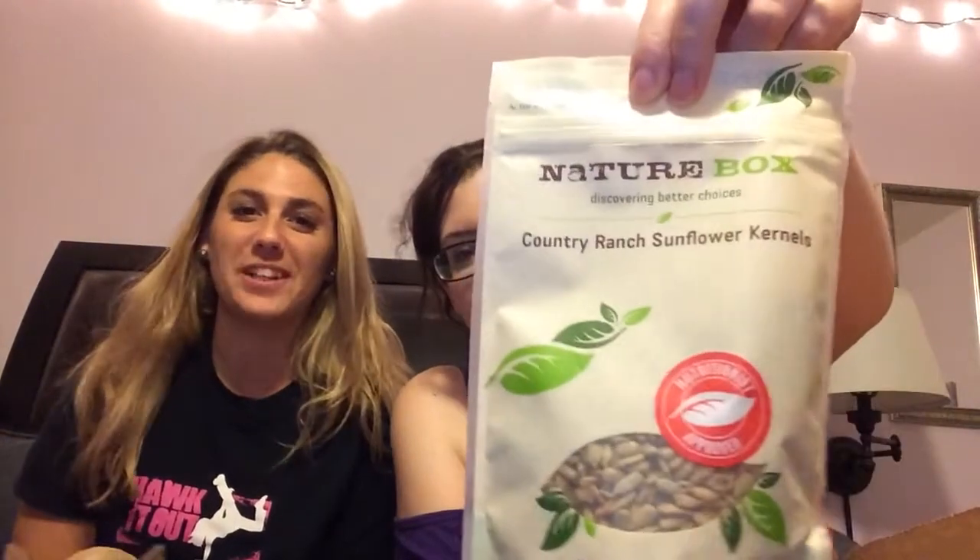So the first one is Country Ranch Sunflower Kernels. That doesn't sound good. We'll see. Maybe it's like sunflower seeds — yeah, that's what it is. It's flavored sunflower seeds. That might be good. That's what it looks like. Now we're going to put it in our faces.